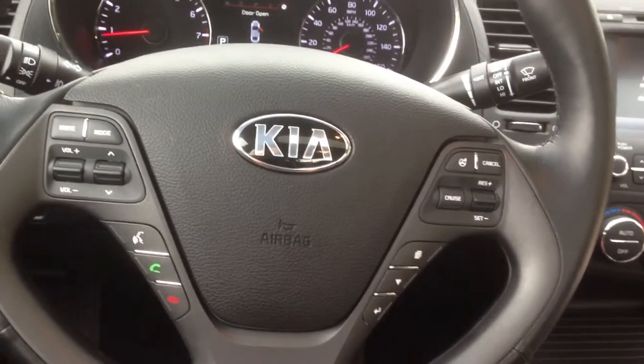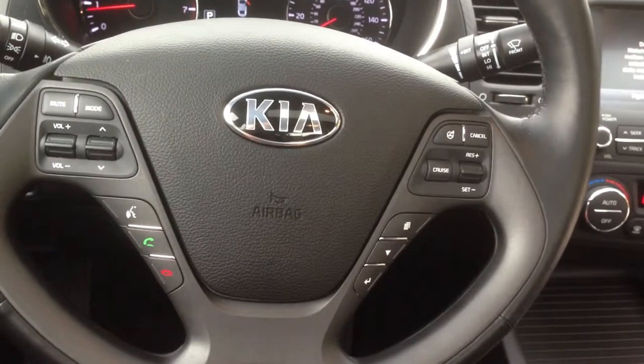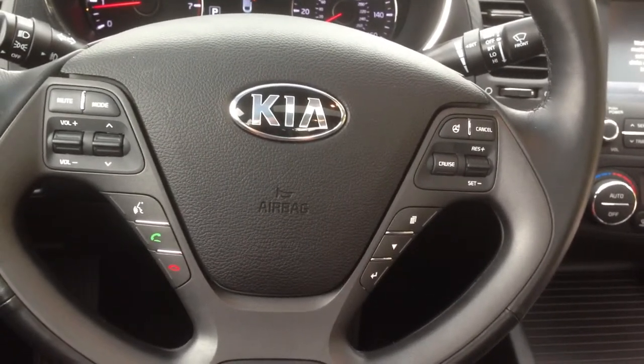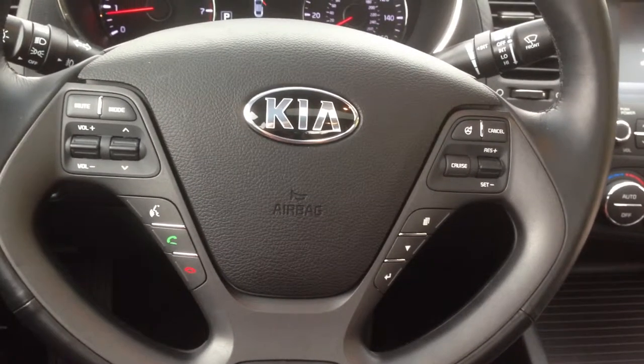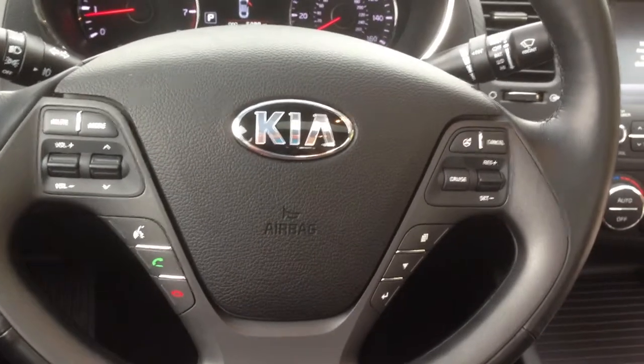Hi, this is Jazzyn from simplyrollmoms.com and I am in the 2014 Kia Forte. If you visit our website, we actually have a full write-up article with pictures and everything like that. But I just kind of wanted to show you a quick little video just to explain some things and what I love in the Kia Forte.